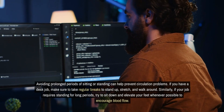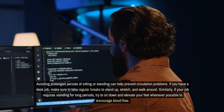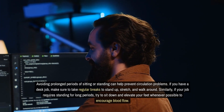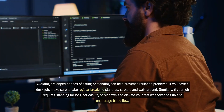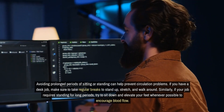Avoiding prolonged periods of sitting or standing can help prevent circulation problems. If you have a desk job, make sure to take regular breaks to stand up, stretch, and walk around. Similarly, if your job requires standing for long periods, try to sit down and elevate your feet whenever possible to encourage blood flow.